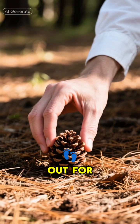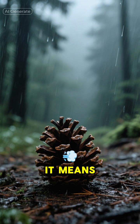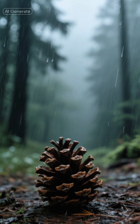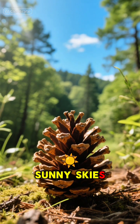Next time you're out for a walk and see a pine cone on the ground, take a closer look. If its scales are tightly closed up, it means the air is humid and there's a good chance rain is on the way. But if it's wide open, showing off all its layers, you can probably expect clear, sunny skies.